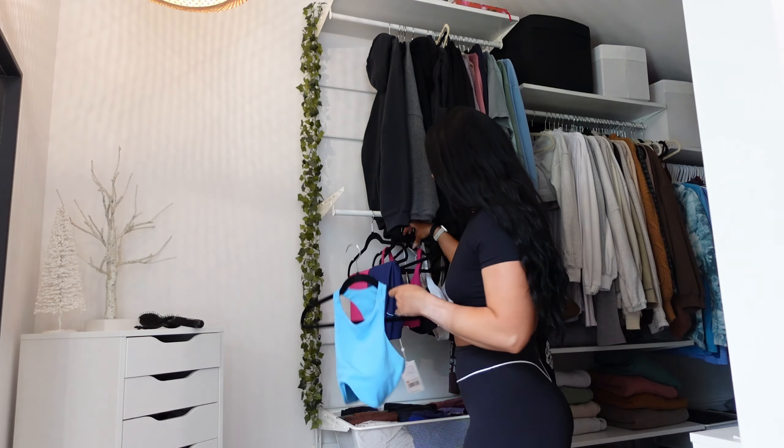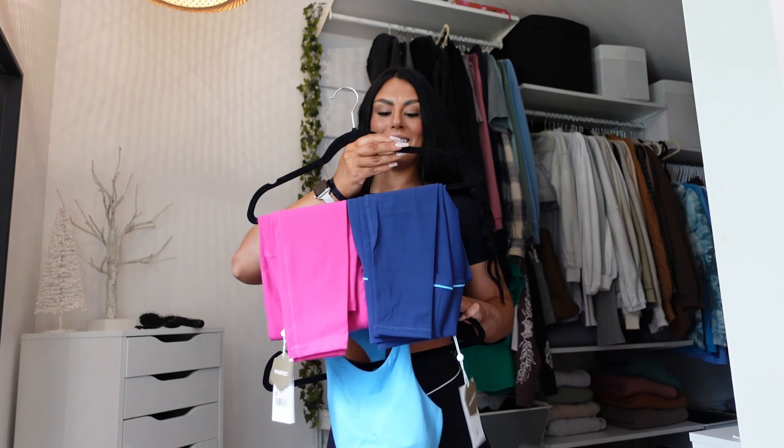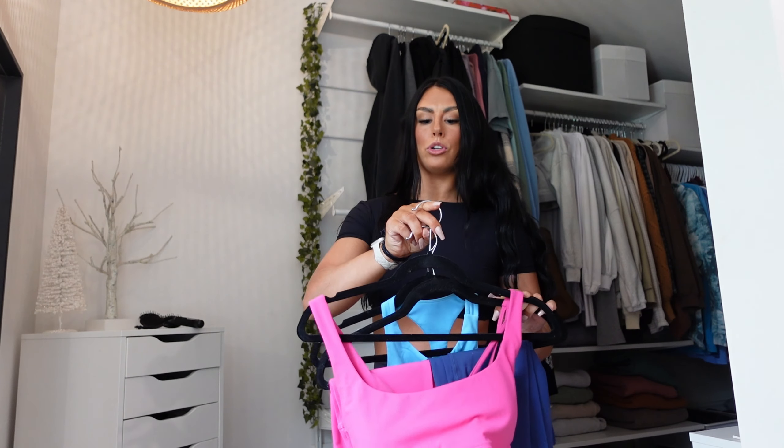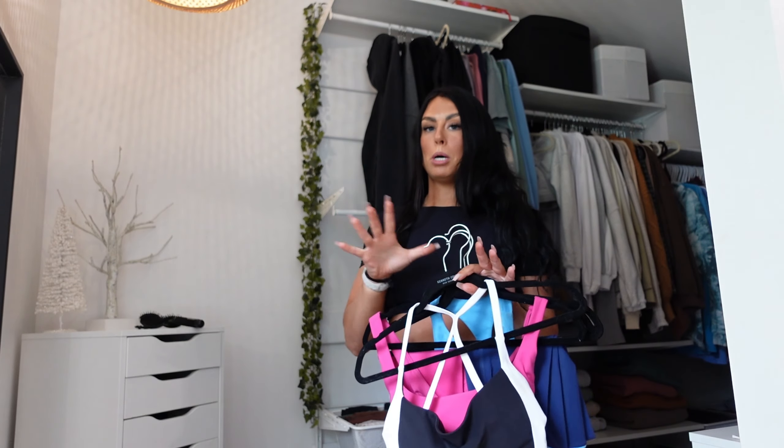I have all the other pieces from the collection hanging up right here. I'm so excited to try on these outfits — that sports bra, you guys are going to go crazy over the back. I love it so much. Let's try them all on.